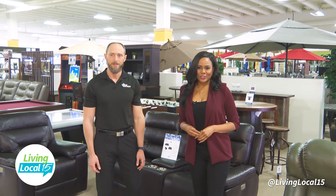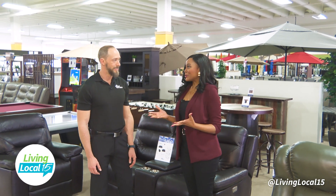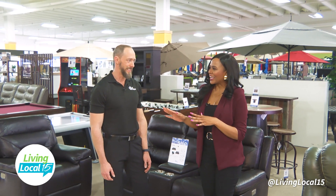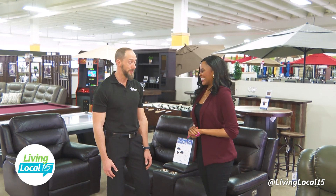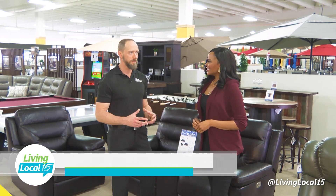Joining me now is the store manager, Justin Winklebauer. So this store is huge. The Great Escape is an arcade — we get that a lot. So share with us about The Great Escape. We've been in business for 53 years. We're the largest specialty leisure retailer in the Midwest. Basically we just sell fun stuff for the home, whether you're looking to do a man cave or an outdoor backyard space — we're your go-to.